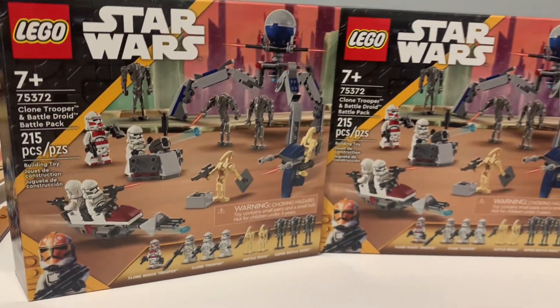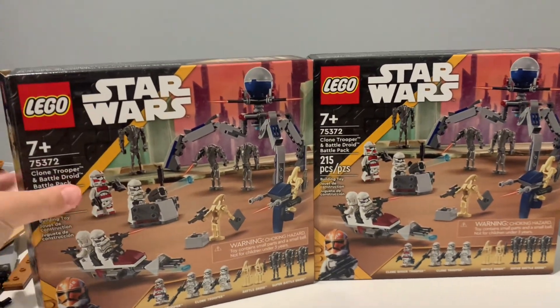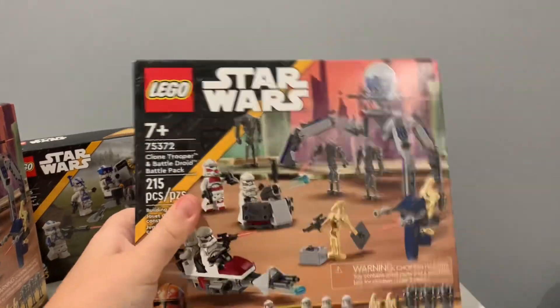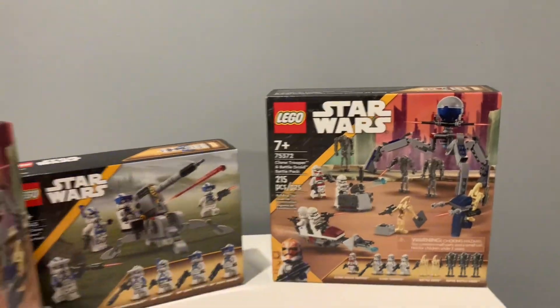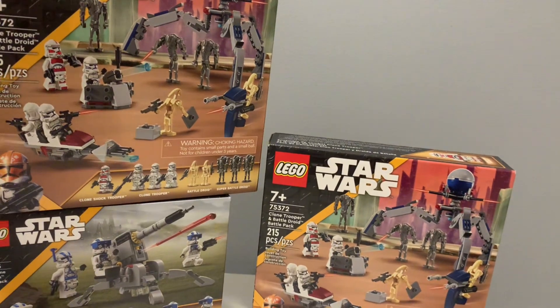Next, we have two of the brand new Battle Packs from the New York LEGO store. One of the sets is actually open and the review will be out in a couple of weeks, so the other one is still sealed. These ones were 30 US dollars each, and I can't wait to get way more of this set.